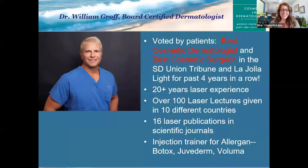Welcome to the latest webinar with Cosmetic Laser Dermatology. Today you are here for lasers, lasers, lasers — all things lasers with Dr. William Groff.